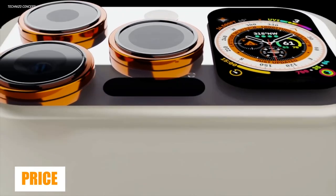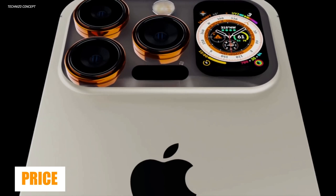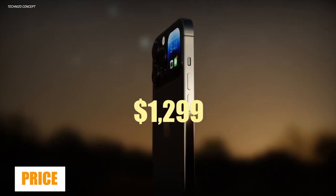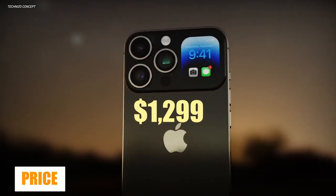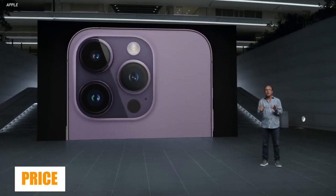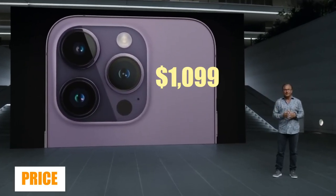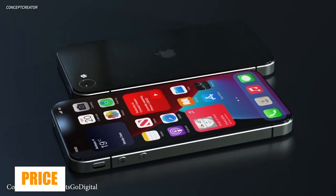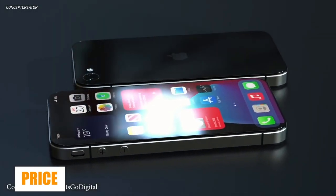Based on rumors and speculation, the expected price range for the iPhone 15 Ultra is between $1,199 and $1,299. This would be a significant price increase over the iPhone 14 Pro Max, which starts at $1,099. Prices have dramatically increased since the original iPhone arrived in 2007.